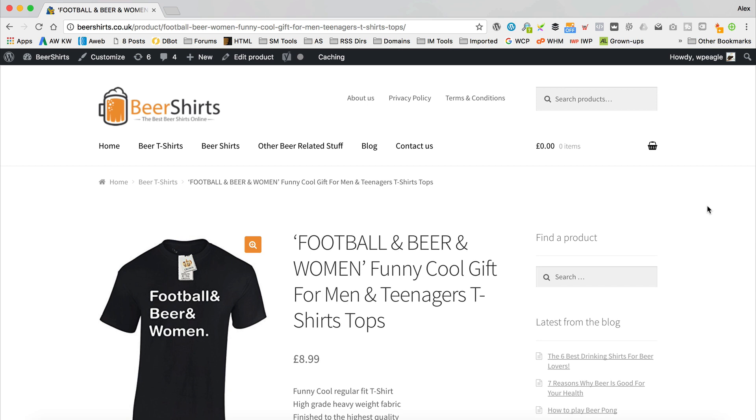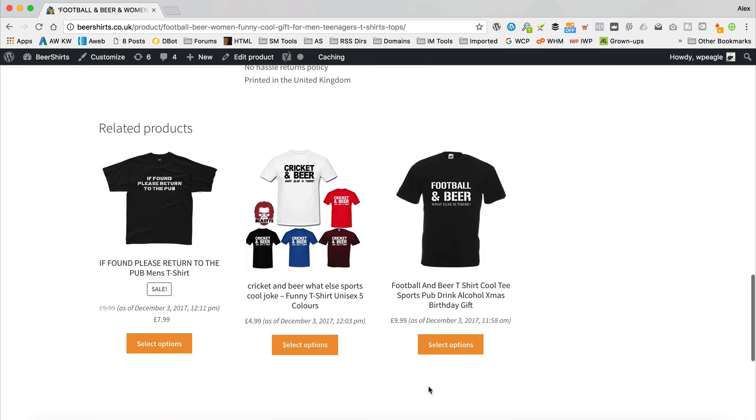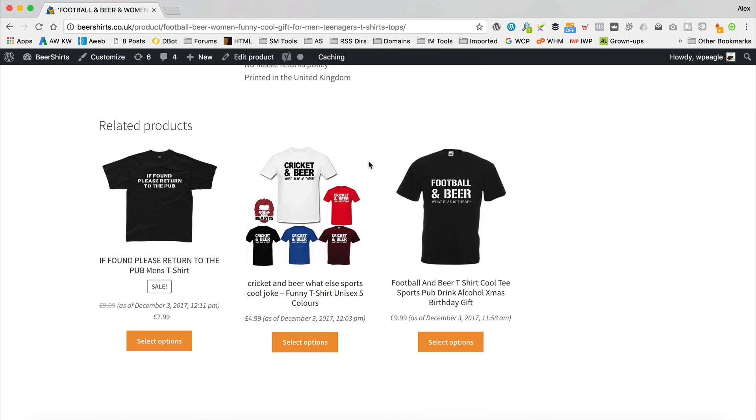I'm over at beershirts.co.uk, which is an Amazon affiliate website I created in a previous tutorial — I'll put a link to that in the description. I'm looking at one of my beer shirts, and if we scroll down we can see there are related products here. These are auto-generated by WooCommerce based on the category and tags associated with the product. What we're going to do is add some 'you may also like' products which are hand-picked by us, and also add some upsells which will appear in the cart.